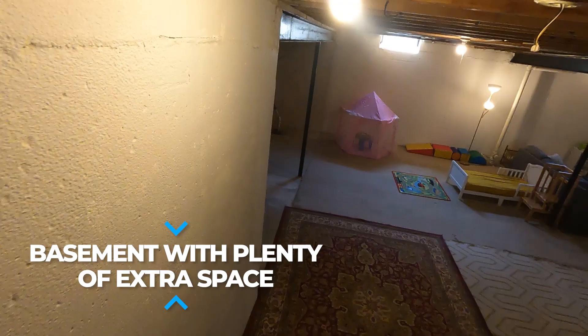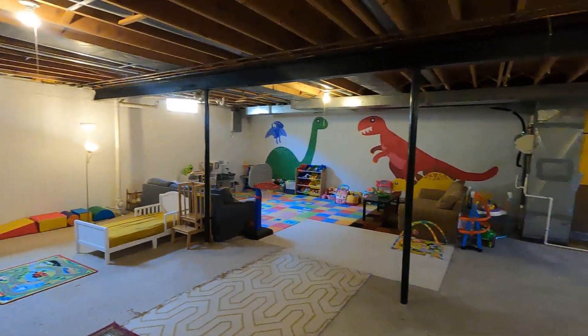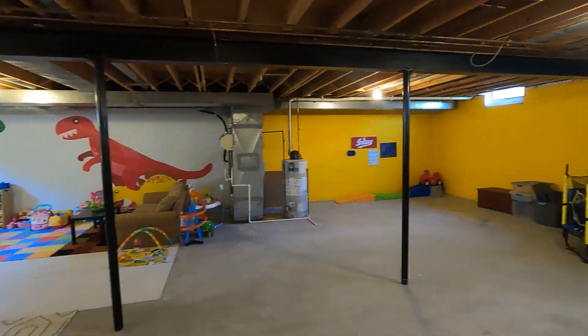Don't forget about the basement with its extra-high ceilings and endless potential awaiting your personal touch. Turn it into an ultimate hangout spot or entertainment area.